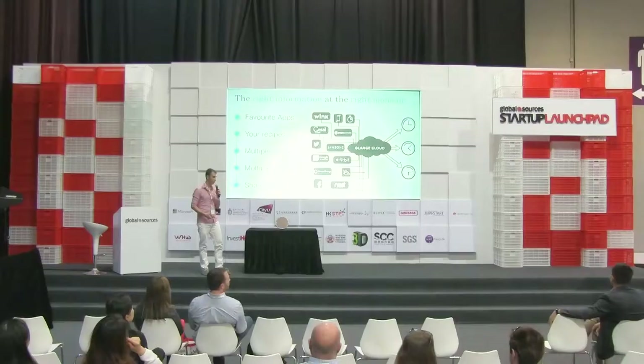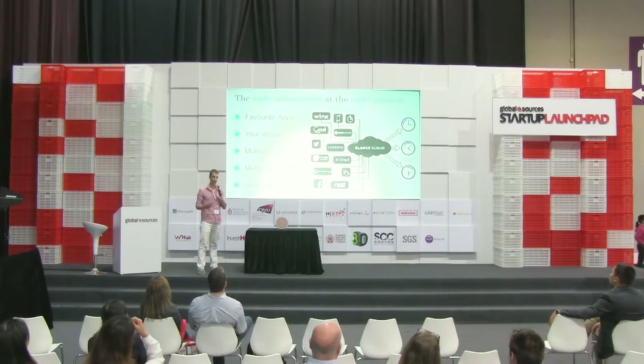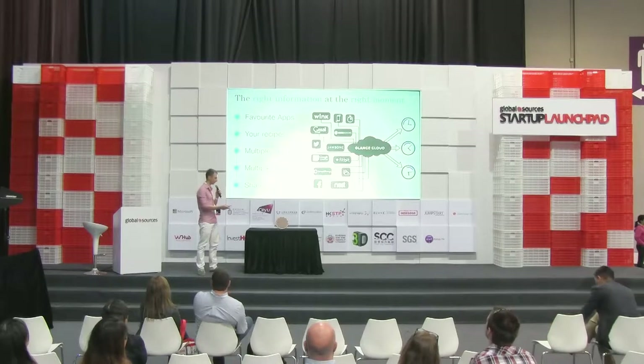How are we doing this? We're connecting your favorite apps and accounts — or APPs, because we're here in Hong Kong, China. And we get this information, we analyze it to understand what information is valuable at a particular moment and what is not, and display it on the Glance Clock.